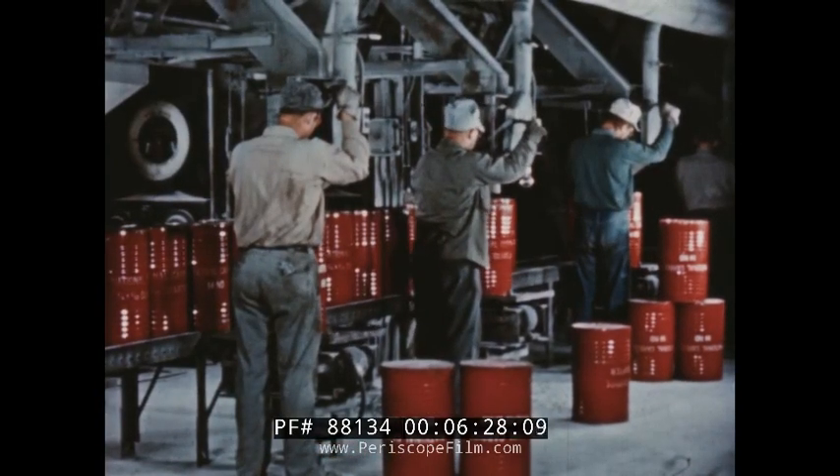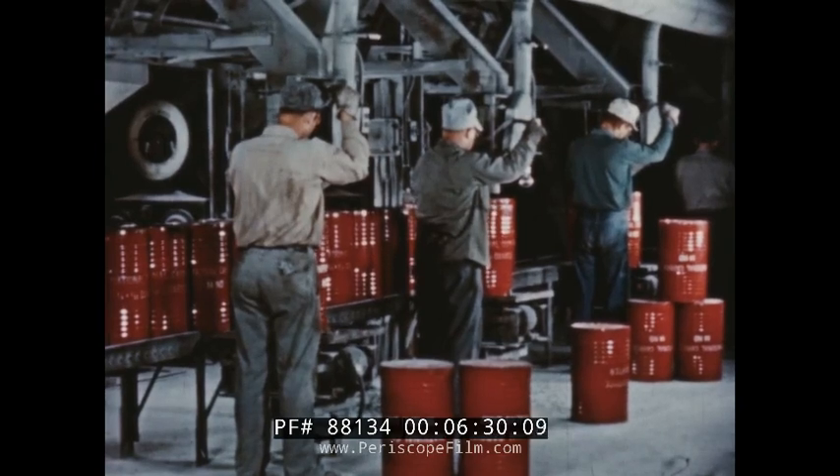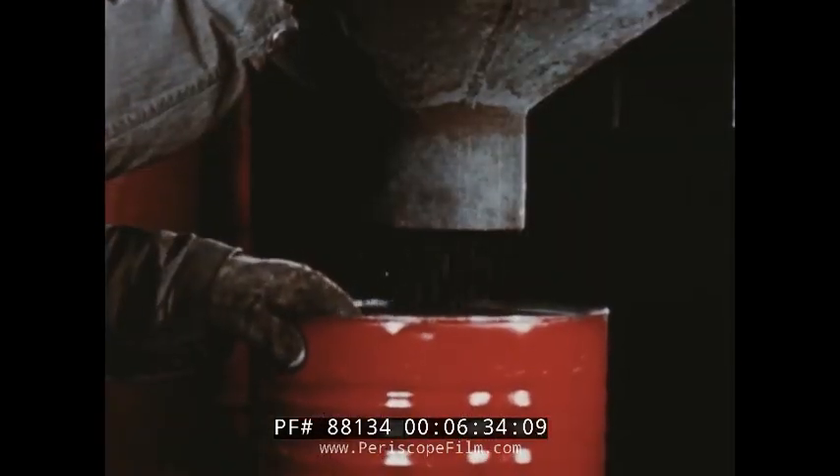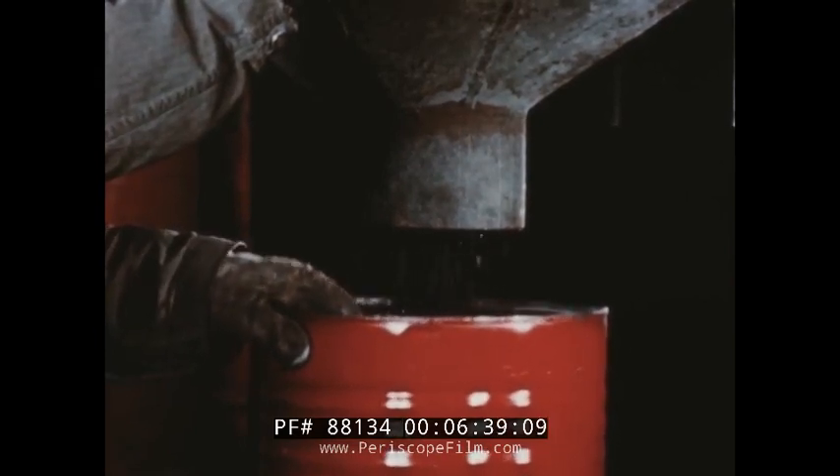Testing begins with raw materials and never ends until approved top-quality calcium carbide is packed for shipment. Each station in the packing department feeds an individual size of crushed, screened and treated carbide into the familiar and famous bright red drums, which are vibration-packed to assure full measure and solid filling.